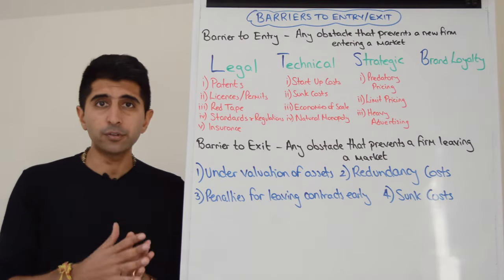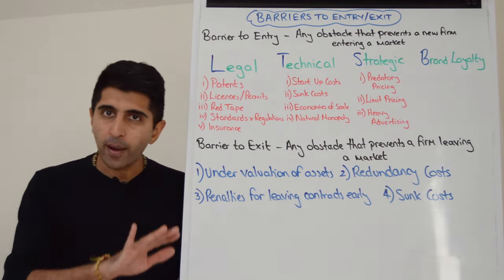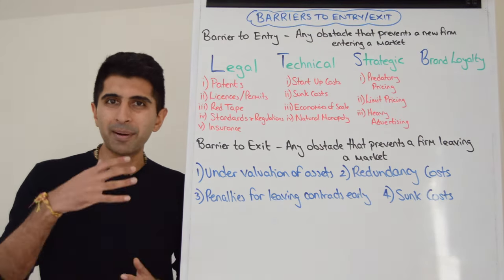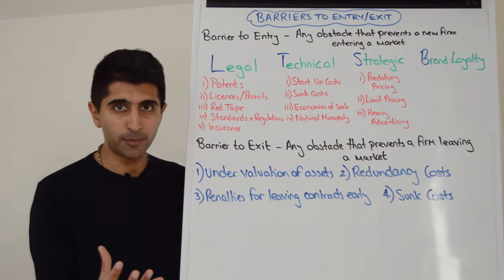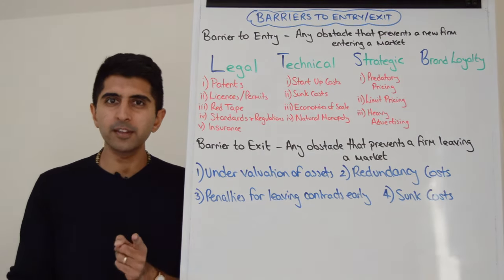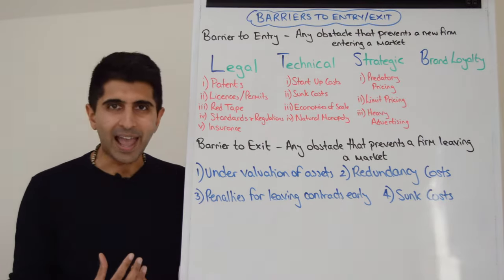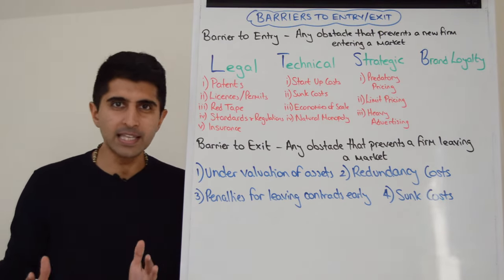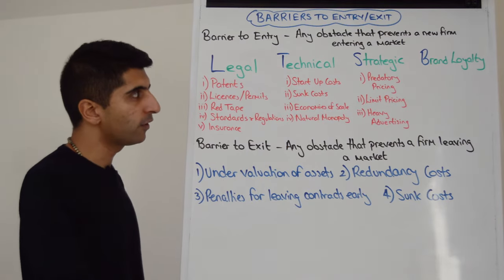Economies of scale: if firms in the market already have very high economies of scale, very low average costs, and can therefore price low, it might scare off new firms who can't immediately grow to the same size to achieve equivalent economies of scale. Also, in a natural monopoly market — where it makes sense for just one firm to operate — if a new firm were to enter, they could be driven out very easily and undercut on price. So these are technical, industry-specific barriers.